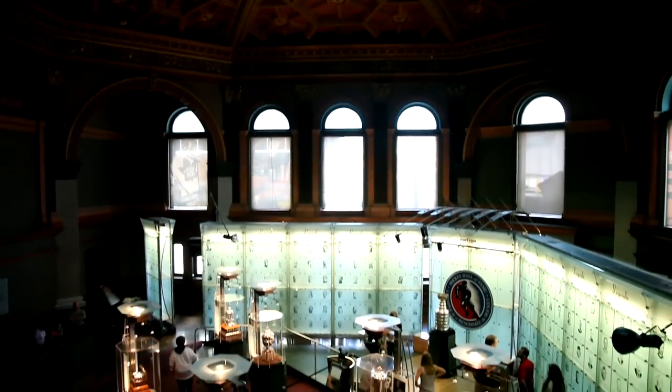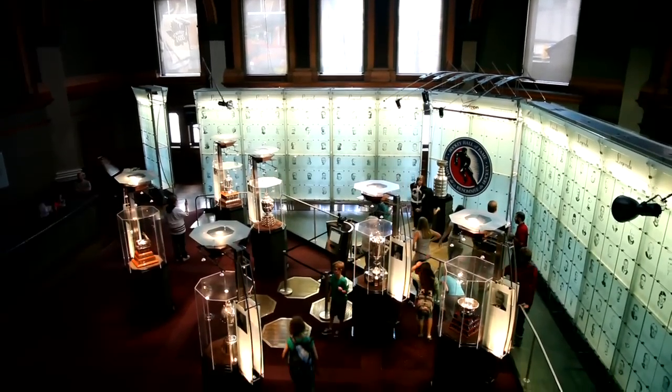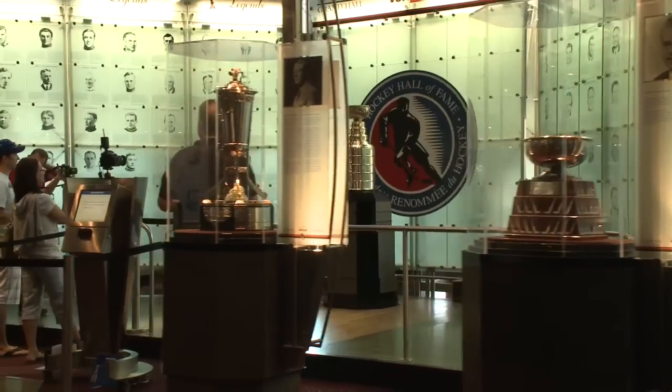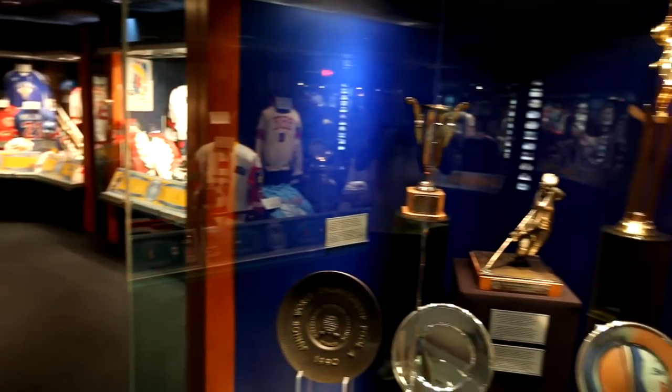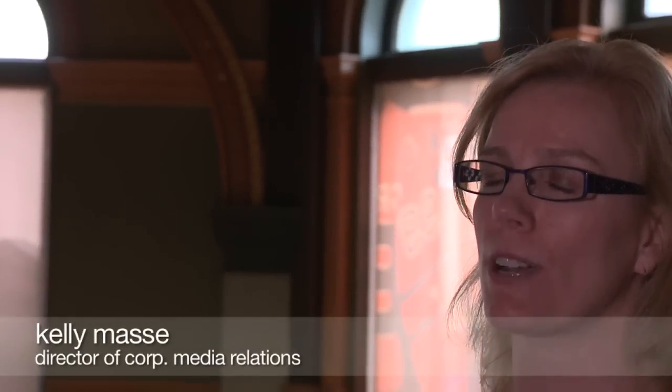What people can expect to see when they come to the Hockey Hall of Fame is the world's largest and greatest collection of hockey memorabilia — everything from the first pair of skates and the first puck used in a Stanley Cup game, to current players' sweaters and jerseys. My name is Kelly Massey, and I'm the Director of Corporate and Media Relations here at the Hockey Hall of Fame.